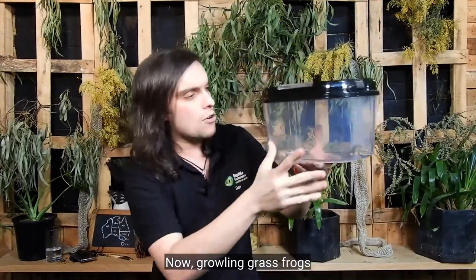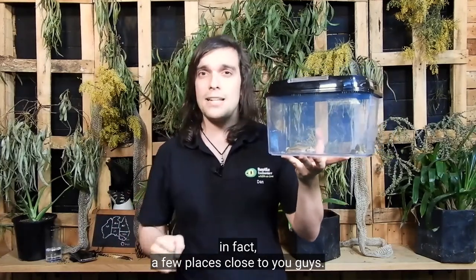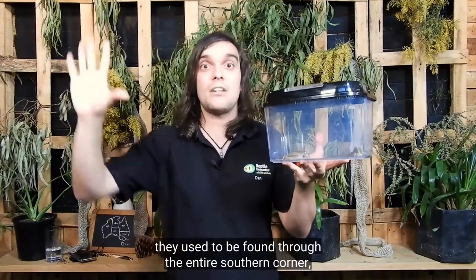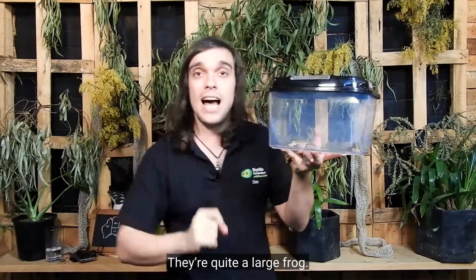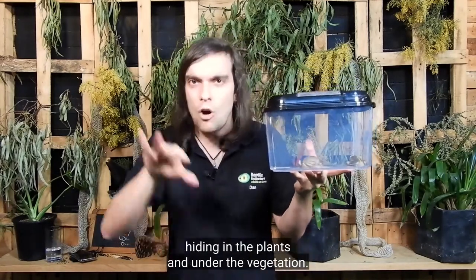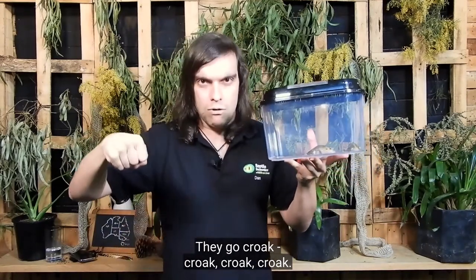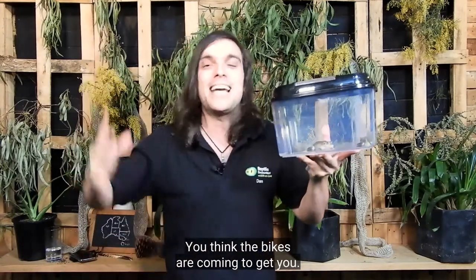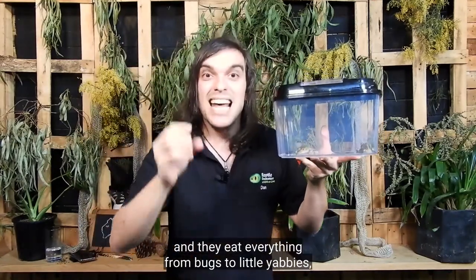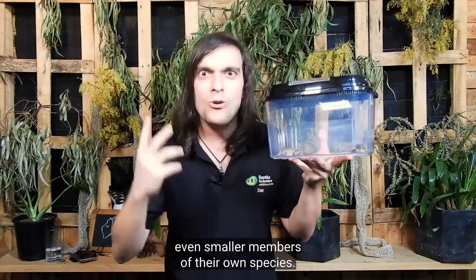Hopefully you can see them in this tank. Now, growling grass frogs should be a really common species around Melbourne. They are found in a bunch of places around Melbourne — in fact, a few places close to you guys. They used to be found through the entire southeastern corner of Australia, from just over the border into New South Wales, right through Victoria and a little bit into South Australia as well. They're quite a large frog — actually a cousin of the green tree frog. They don't really climb anymore; they spend all their time in and around the water's edge, hiding in the plants and under the vegetation. They call from the vegetation in the water and they sound like a motorbike changing gears — really similar to a dirt bike. It's quite concerning hearing thousands of those in the middle of the night! They eat everything from bugs to little yabbies, fish, and their favourite food is actually other frogs — smaller frogs, even smaller members of their own species. They'll be cannibals.